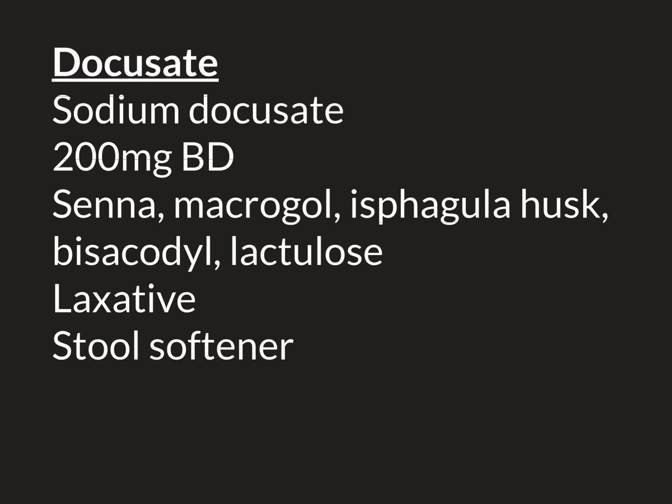Macrogol and Lactulose, meanwhile, are what are called osmotic laxatives. You take them orally, they go into the stomach, and they hold on to water. They then move through the small intestine into the large intestine with a huge amount of water. This large volume of liquid enters into the colon and is not absorbed there, because the presence of the Macrogol or Lactulose prevents that water from being absorbed. It remains held on to in the lumen of the intestine. This large volume of fluid then pushes along any stool in front of it in the colon and softens it. That's the mechanism by which they exert a laxative effect.